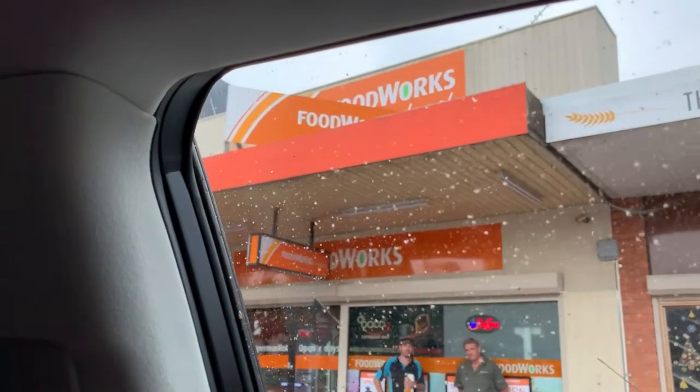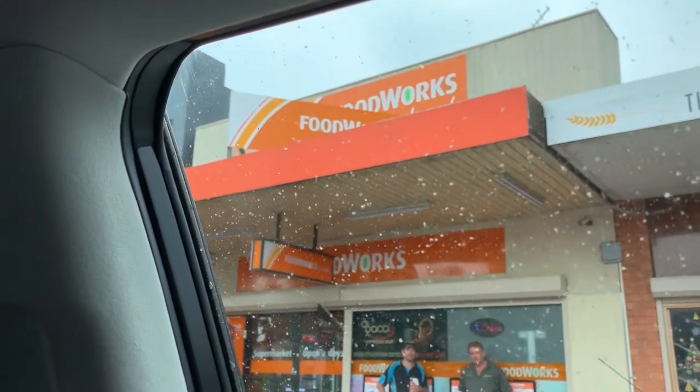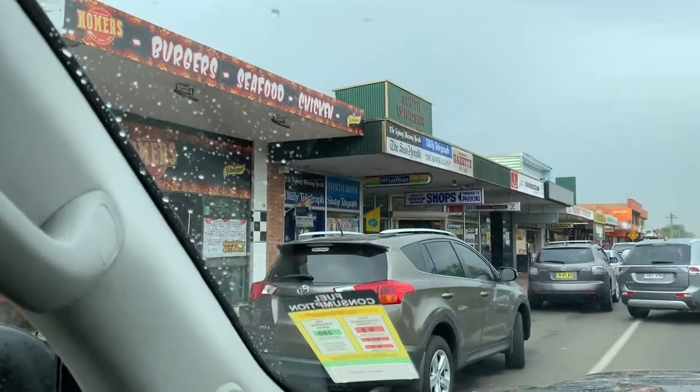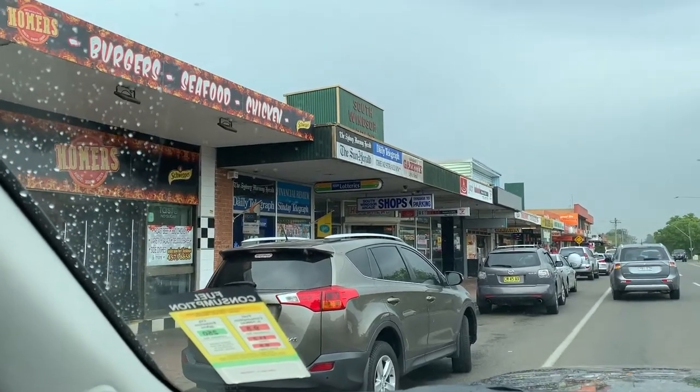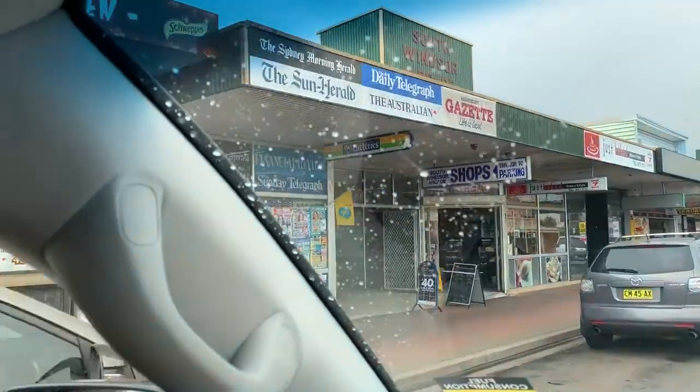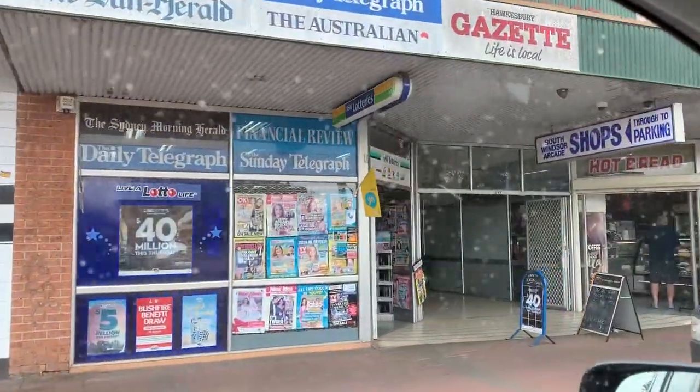That's the local IGA Food Works in South Windsor. Those guys bought a house off me in Bly Park. Nick, that owns the news agency there, he's bought two properties off us, and he's a really, really good guy. There is good takeaway all the way along this strip here in South Windsor.